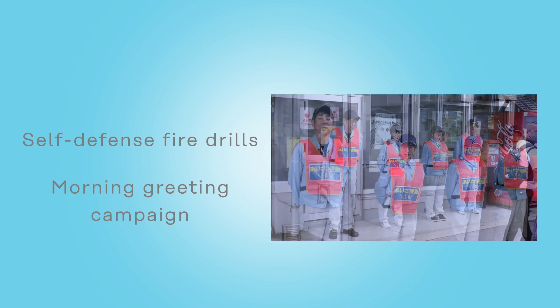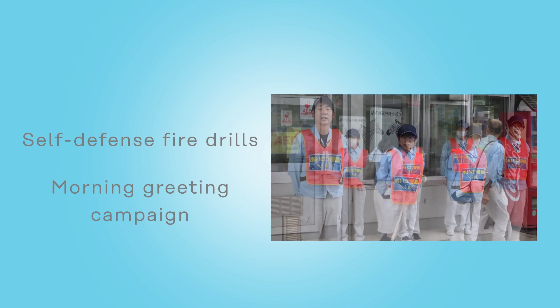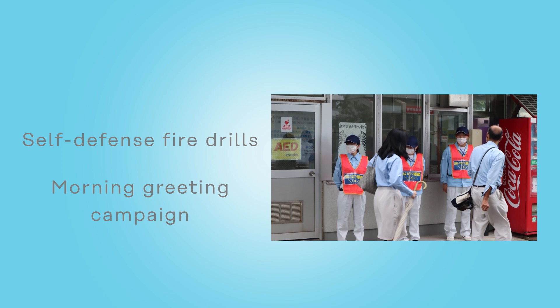Also, through the morning greeting campaign, we focus on smooth communication to create a safe and lively working environment.